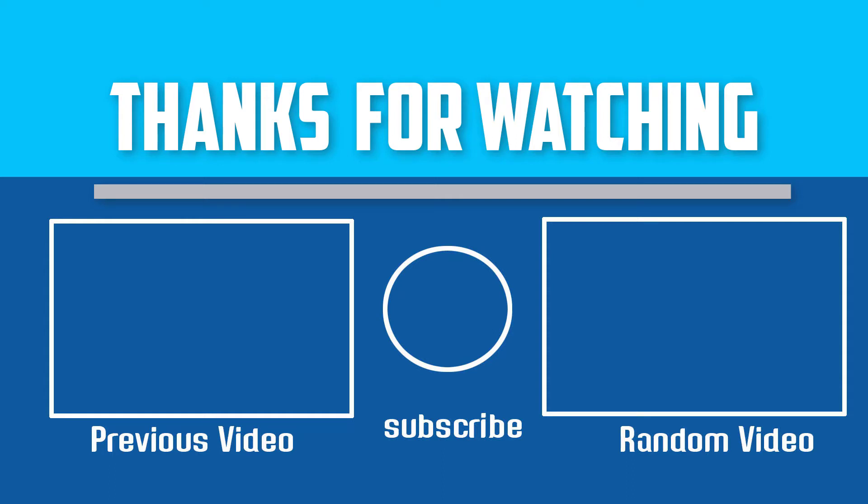Any questions about these wireless mechanical keyboards? You can leave a comment down below and I will get back to you as soon as possible.